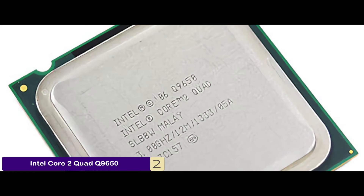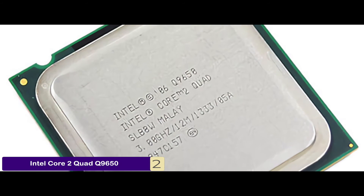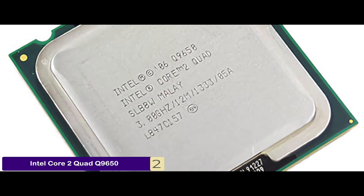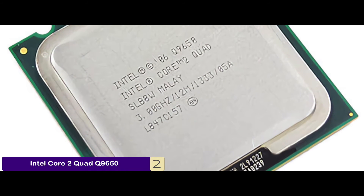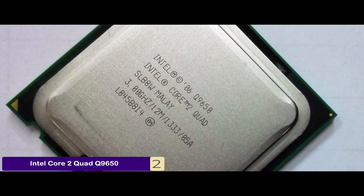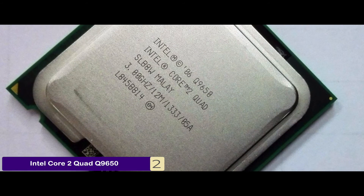The bottom line is it has a 3.0GHz processor with superior speed, it's incorporated with a heatsink and fan for thermal performance, and it comes with a 1333MHz front bus for enhanced data transfer.